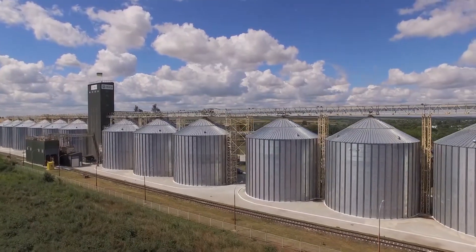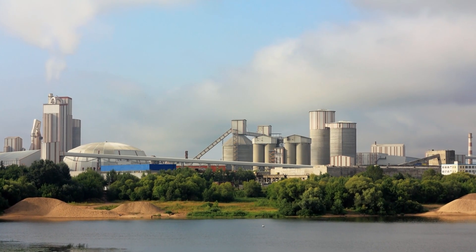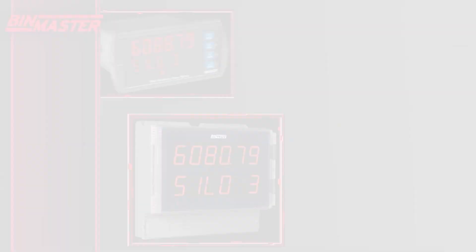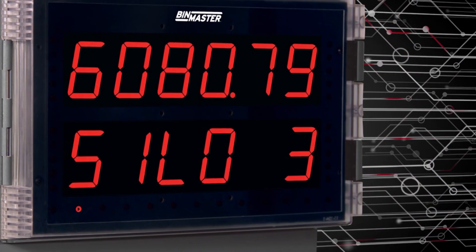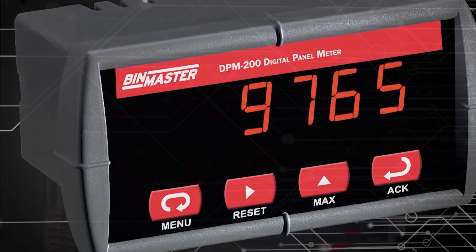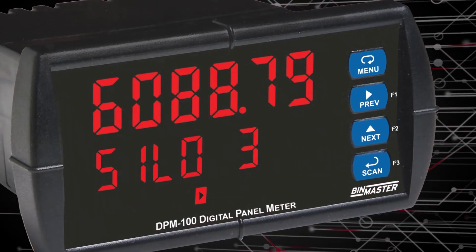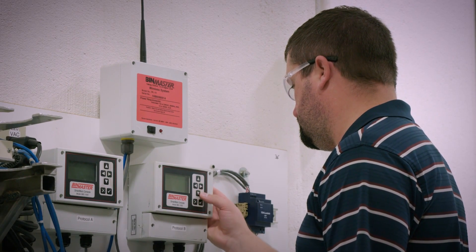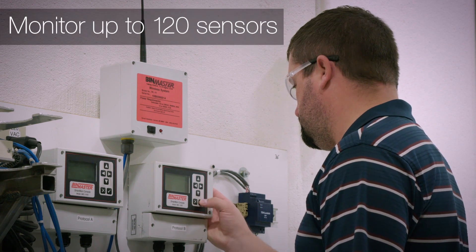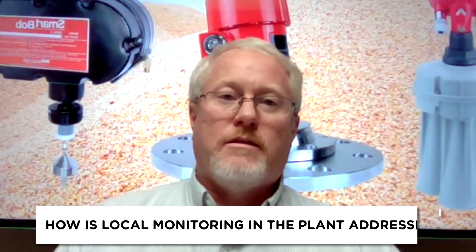Tell us a little bit more about local monitoring within the plant. A lot of people are using local displays — we use our digital panel meters to accomplish that. This is a small device that can be put into a panel, and it takes the sensor data and displays it in an electronic format with digits. This gives them instantaneous feedback on what their sensor level is so they can make decisions right there and then. Generally these are put at the base of the silo or back in the control room.